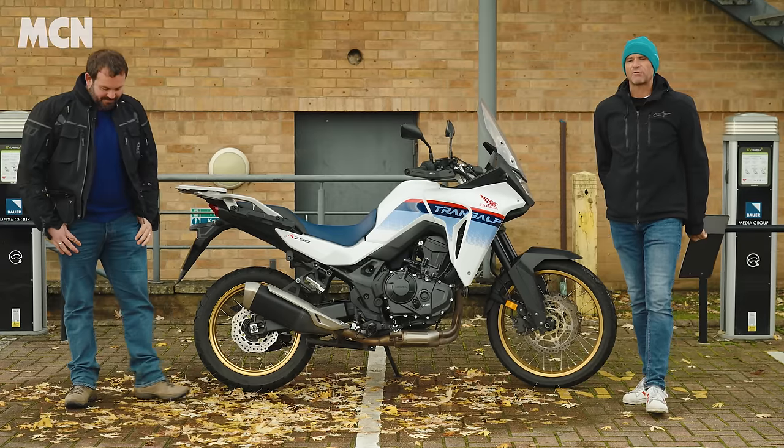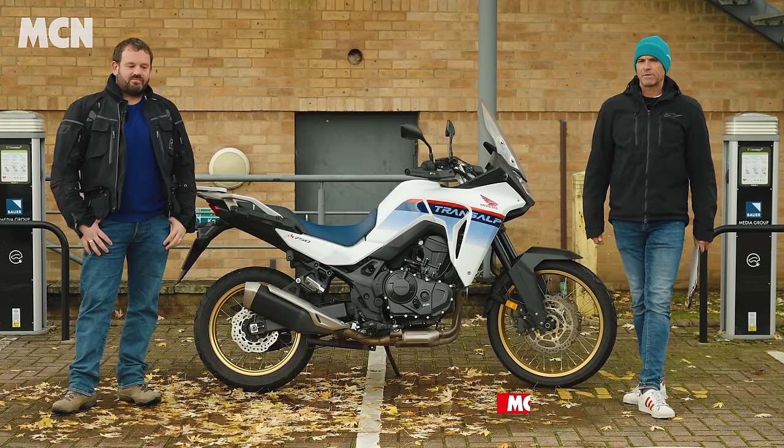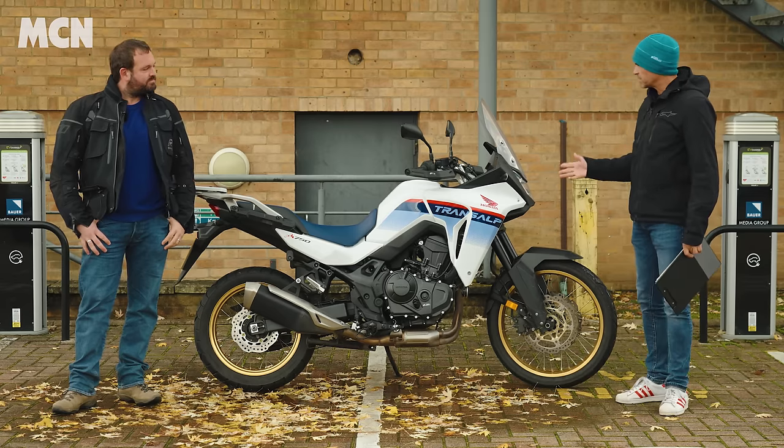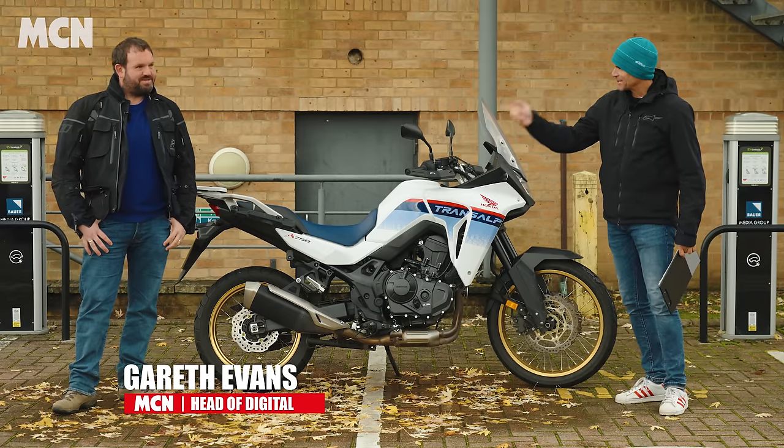Welcome to MCN and our 2023 long-term test fleet bikes. Today we're talking about the Honda Transalp, and this is Gareth, who is the head of digital in motorcycling news at MCN.